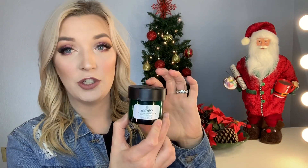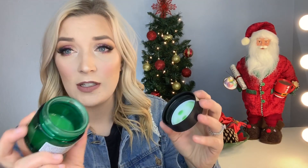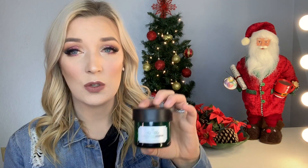Next, a couple of face masks I've been loving. The first is the Body Shop Tea Tree Anti-Imperfection Night Mask. I'm about halfway done with it. It's like a little jelly and I thoroughly enjoy it, especially since I get breakouts often and I'm oily. This really helps soothe all of that. I would highly suggest it.